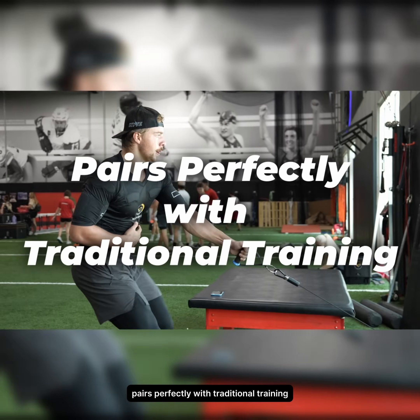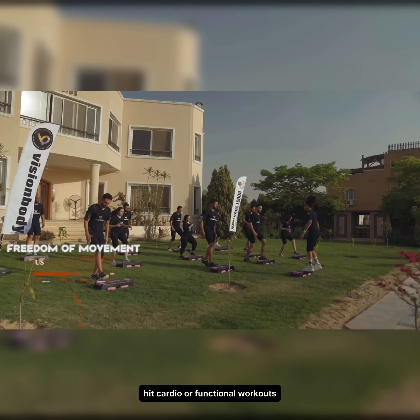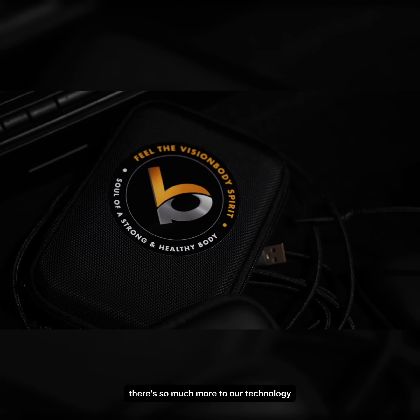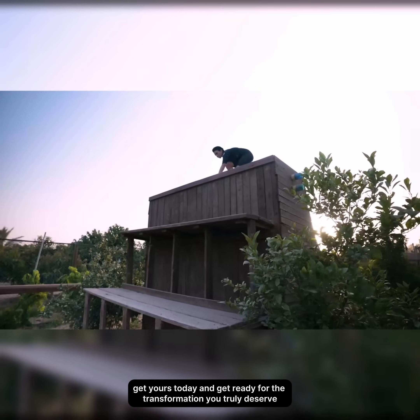Pairs perfectly with traditional training. Use it on its own or combine it with weight training, HIIT, cardio, or functional workouts — it amplifies every type of training you do. Honestly, this is just scratching the surface. There's so much more to our technology, and it would take hours to explain everything it can do. Get yours today and get ready for the transformation you truly deserve.